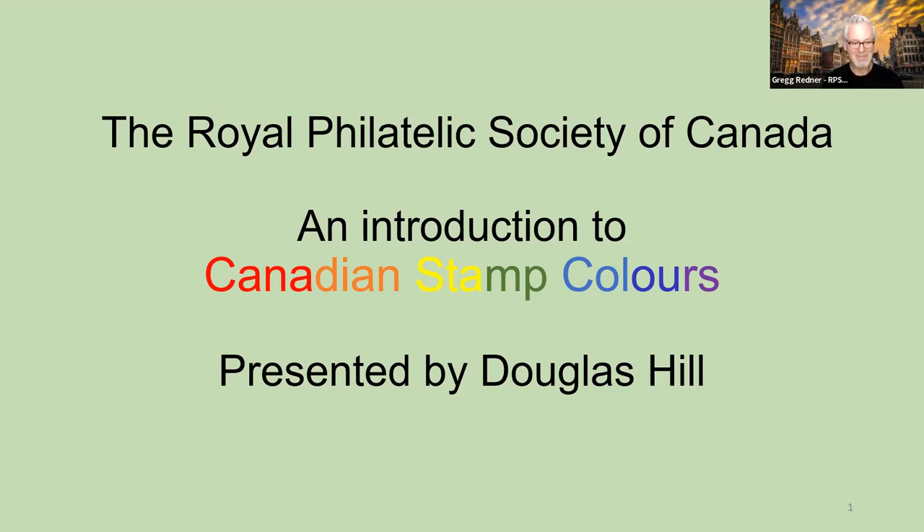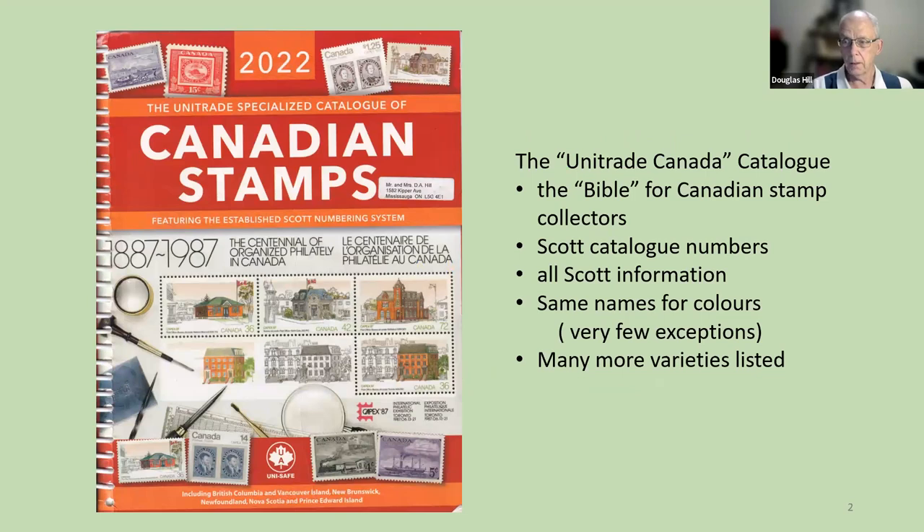Thank you. I'm going to be talking about Canadian stamp colors. Our standard reference here is the Unitrade Canada catalog, which is regarded as the Bible for all kinds of Canadian stamp collectors. This catalog uses the Scott catalog numbers and has the same names for colors that Scott has. That's important for today.